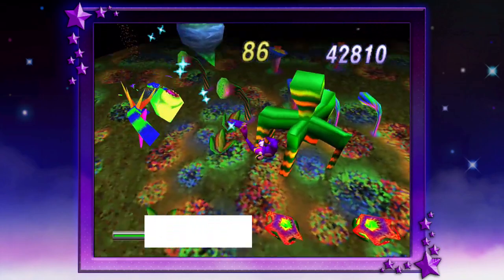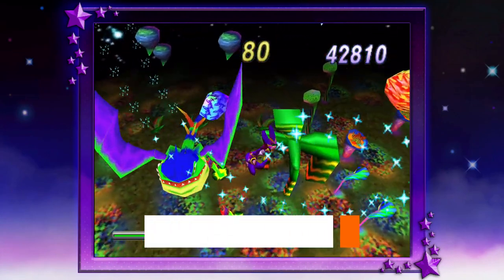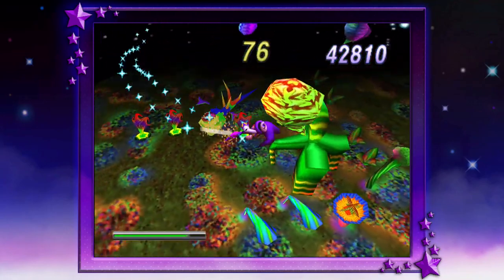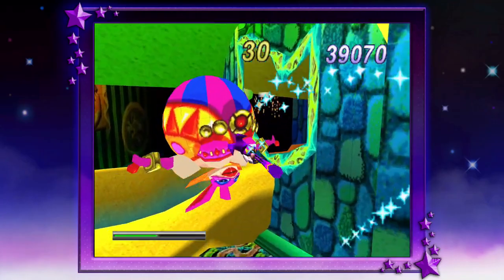Nights Into Dreams gets a 7.0 out of 10 for stunning visuals, fantastic musical score, and a wonderful look at what the Sega Saturn can really do. That's it for me on this Take 2 review on Nights. Please like and subscribe if you like my videos. Beho out — and I will see you all next upload.